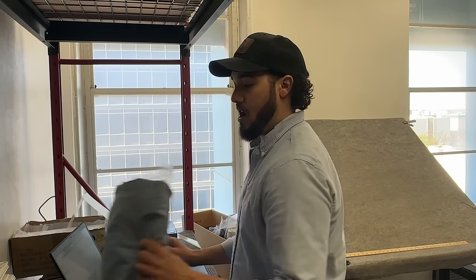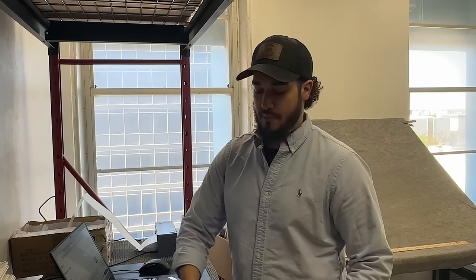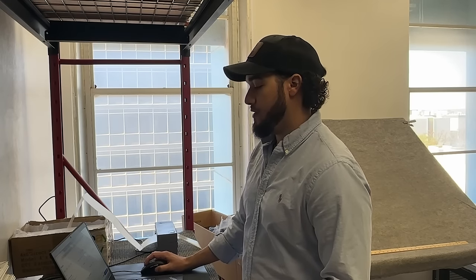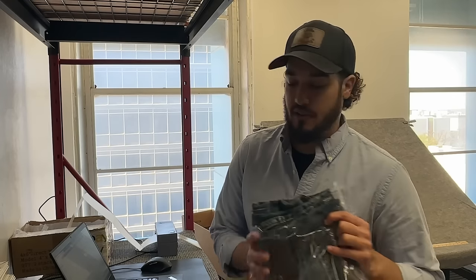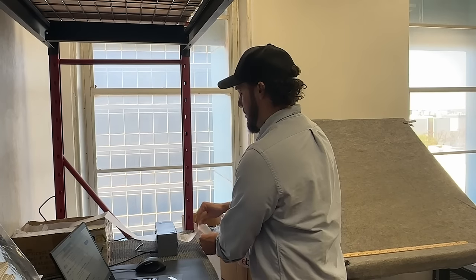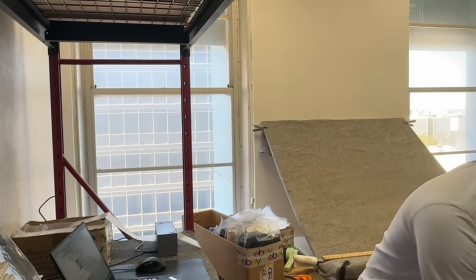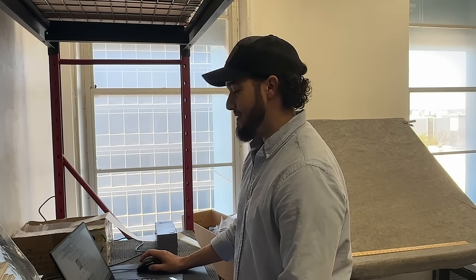A lot of people are ordering online these days just because of the convenience factor, and that's why we are able to have a business — people are staying at home and shopping. I'll do the shopping for them. Sourcing is probably my least favorite part of this business. Even when I find a really nice score I just don't get too excited about it anymore.